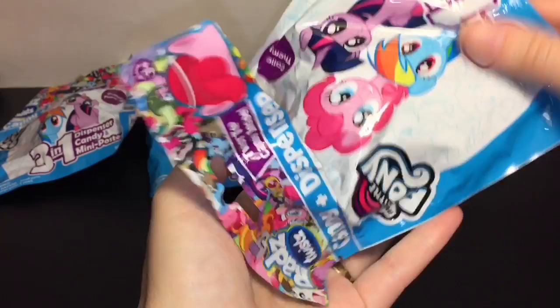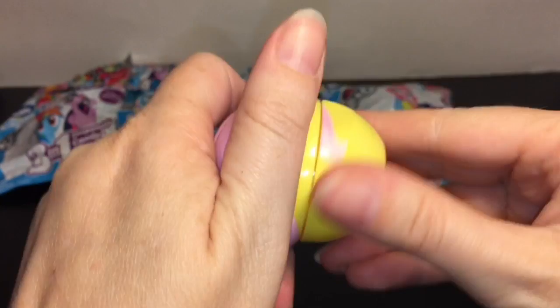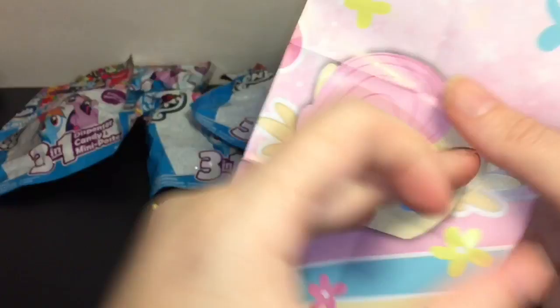Our first one is Fluttershy! She's so sweet and I like the little sculpted hair - that's a cute touch. You twist their heads off and that's where you put the candy. It clicks into place so your candy doesn't fall out. You get a little bag of candy - the reds are always my favorites - and a mini poster showing some of the other items. Look at her little butterflies with the faces, oh my goodness, that's really cute!